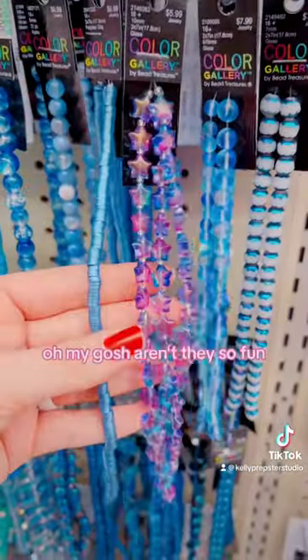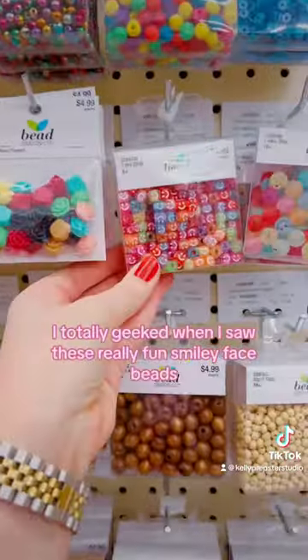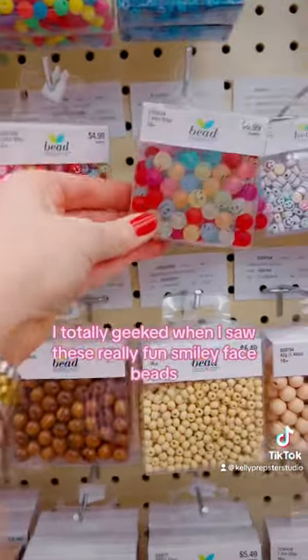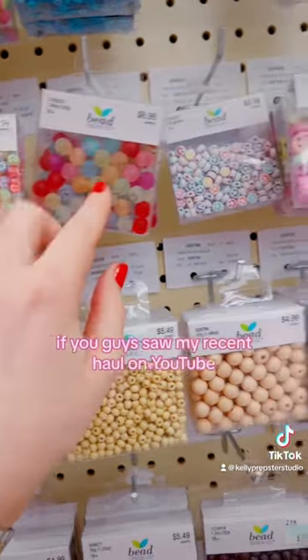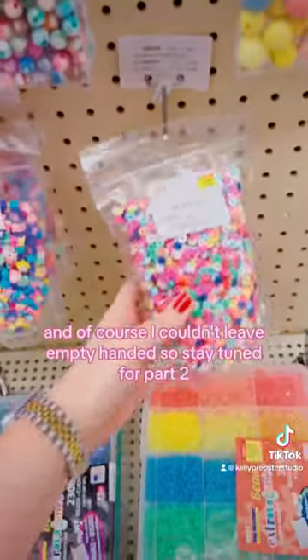These stars coming up — oh my gosh, aren't they so fun? And they just have a bunch of these. On my recent haul on YouTube, I recently bought some similar to this and they're so cute.